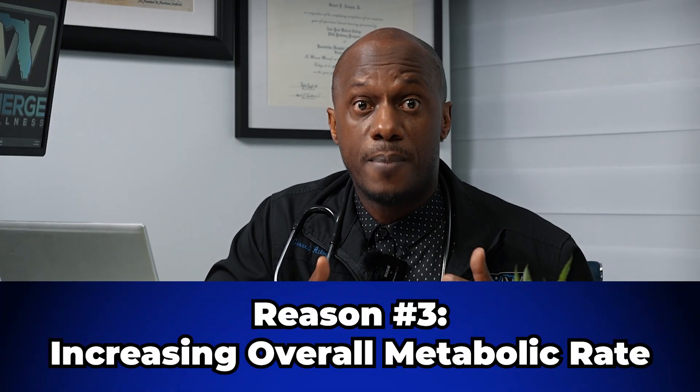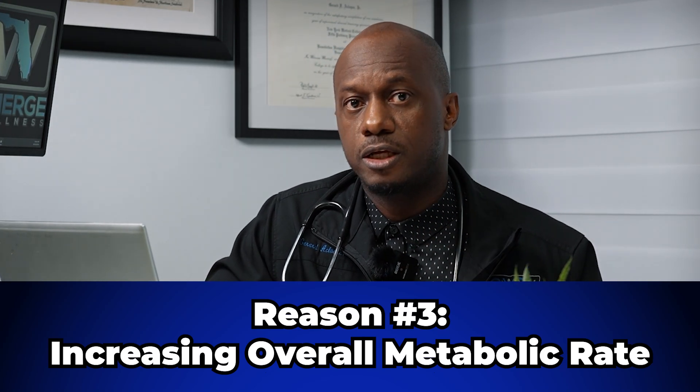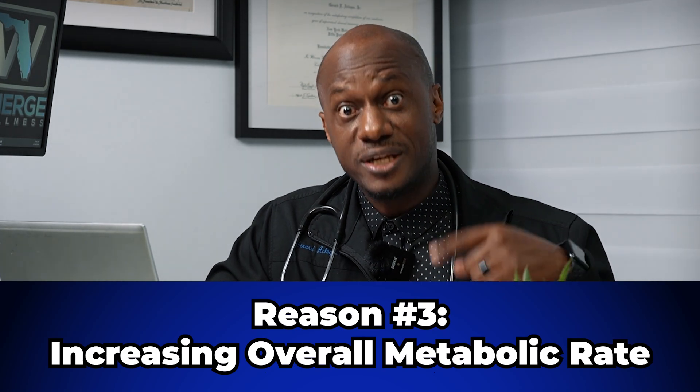The next reason is increasing overall metabolic rate. Studies have shown that body sculpting treatments like the M-Sculpt Neo and TruSculpt Flex increase metabolic rate even after coming off the machine. I tell my patients to resist the urge to have a big meal after a body sculpting session because you get very hungry. Many patients report still sweating an hour later — similar to post-workout sweating. The GLP-1 agonists also tend to increase metabolic rate as part of the incretin action, through a mechanism still being studied, but we know it occurs.